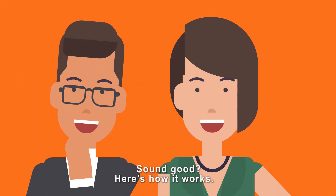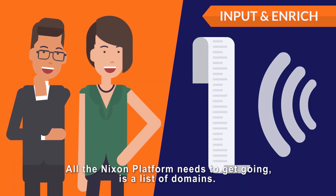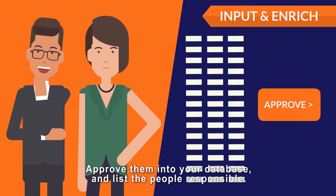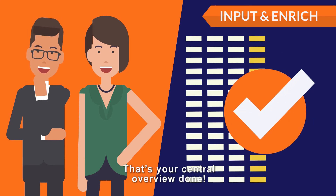Sound good? Here's how it works. All the Nixon Platform needs to get going is a list of domains. It then runs scans and makes an inventory of all websites and applications. Approve them into your database and list the people responsible — that's your central overview done.